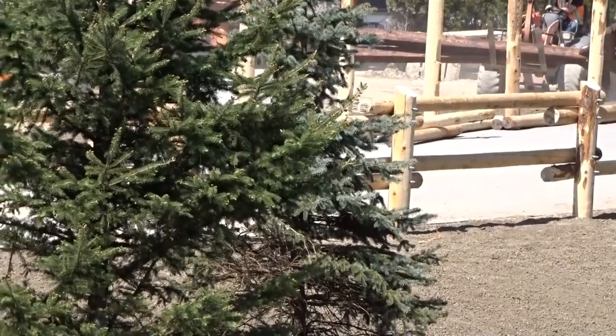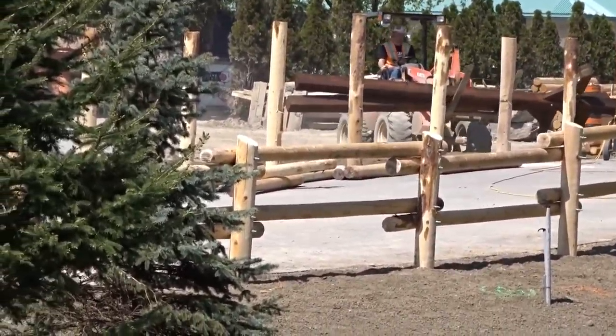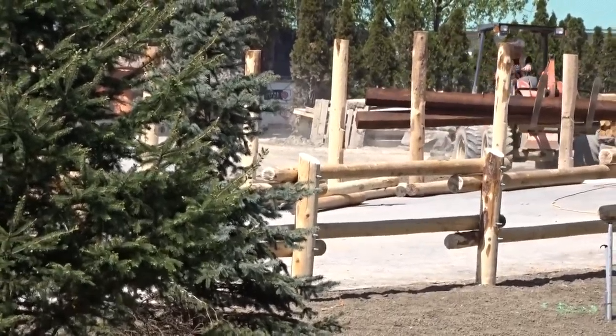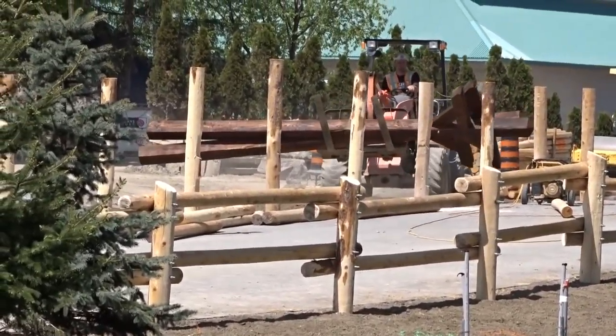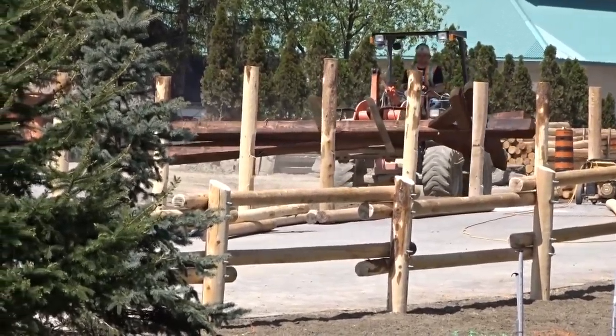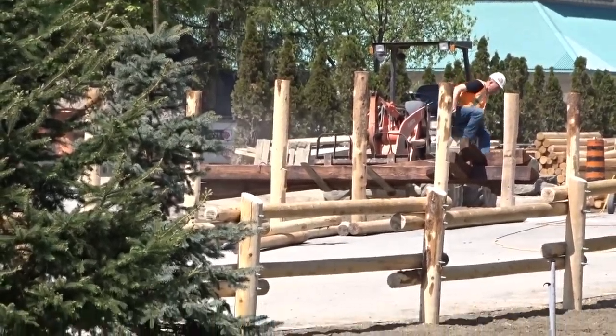And this coaster, based off of a few teasers that park reps on Twitter have been hinting at — and just, you know, the interview we did with Grace — this is probably going to be a Canadian themed coaster. And it's definitely not going to be Ziz. It's definitely going to be something to do with the Klondike Gold Rush and Yukon Territories.